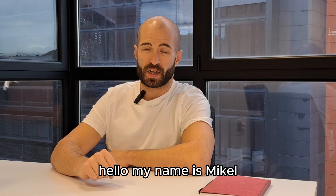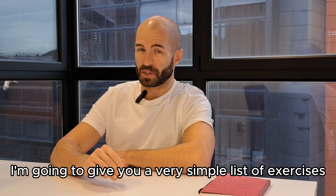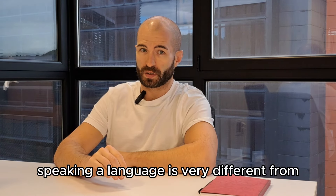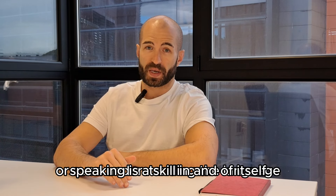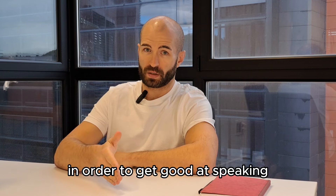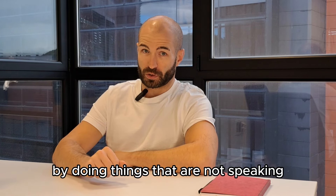Hello, my name is Mikael, and I'm a language coach and consultant here at the University of Dosto in San Sebastian. I'm going to give you a very simple list of exercises you can do on your own to improve your spoken English. Speaking a language is very different from studying grammar, learning vocabulary, or even understanding the language. Speaking is a skill in and of itself.